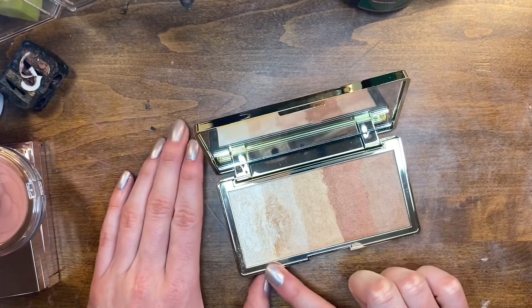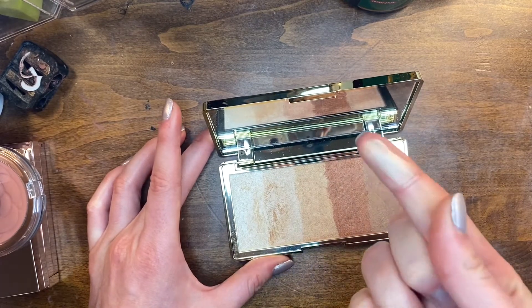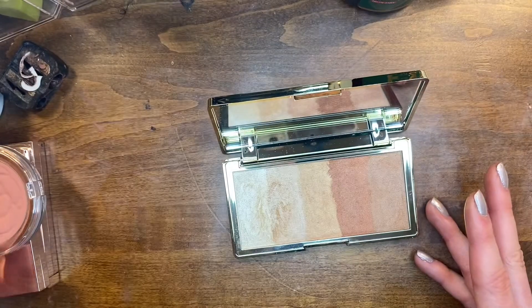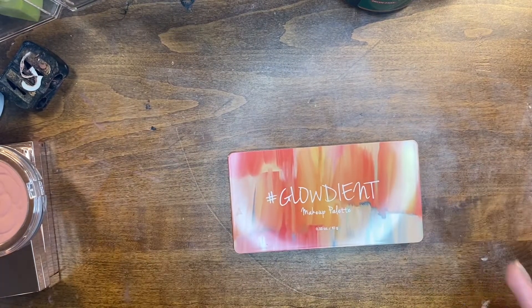I'm gonna get rid of this Touch and Soul Glowdient palette. I used these two shades and the combination is really pretty, but I don't need a whole palette for something that my Cookie highlighter can already give me. So I'm giving this away — hopefully someone else will get much more use out of it.